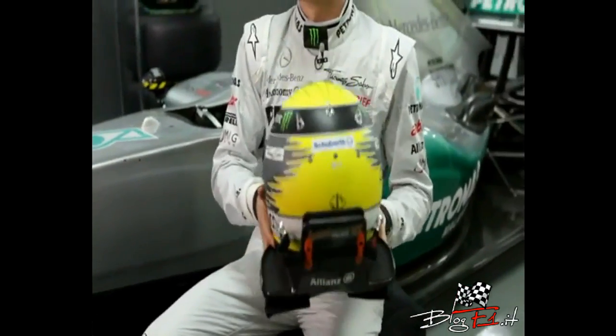Now it's like 1,200 or 1,300 grams. And that's just amazing, considering all the things that they put in here — the carbon, the visor, and all the rest of it.